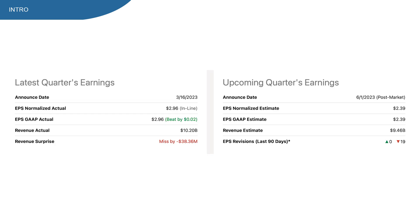On the 16th of March, Dollar General presented quarterly results where they beat on EPS but missed on revenue. On the 1st of June, the new earnings will be presented and all 19 analysts expect a miss, so that's pretty interesting.